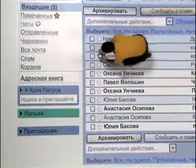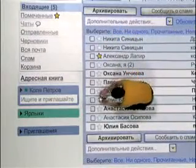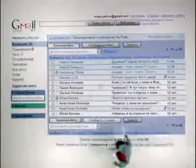В Gmail ты можешь выделить наиболее важные письма. Просто отметь их звездочкой, и когда эти сообщения снова тебе понадобятся, ты сможешь найти их легко и быстро, кликнув по пункту меню «Помеченные звездочкой».